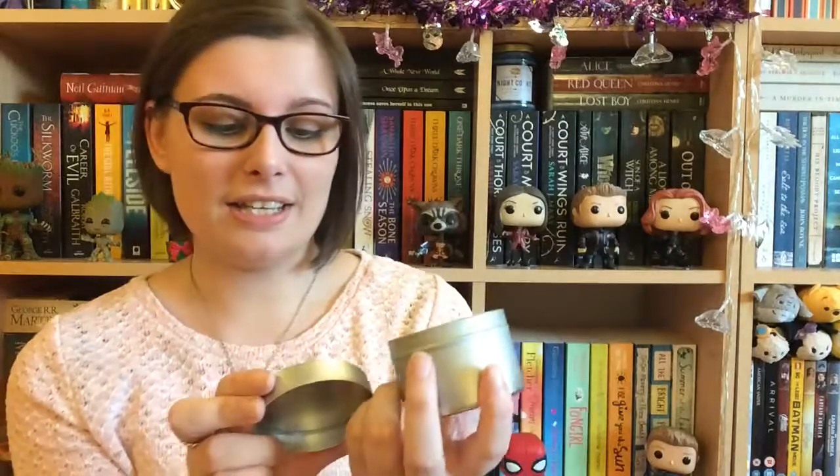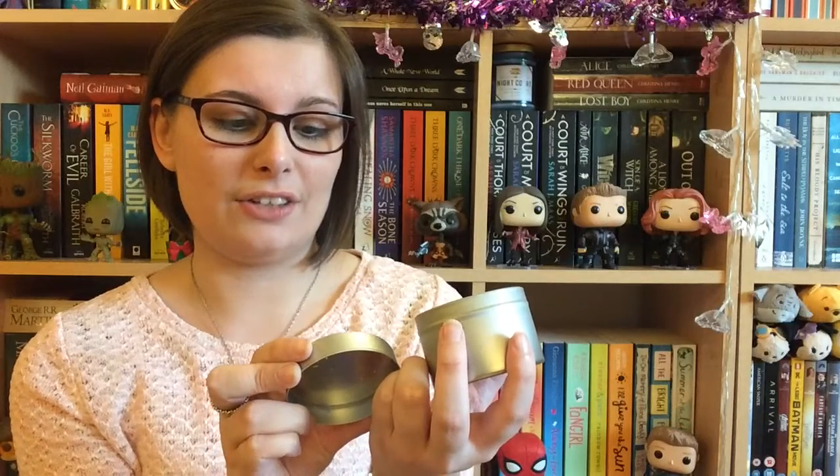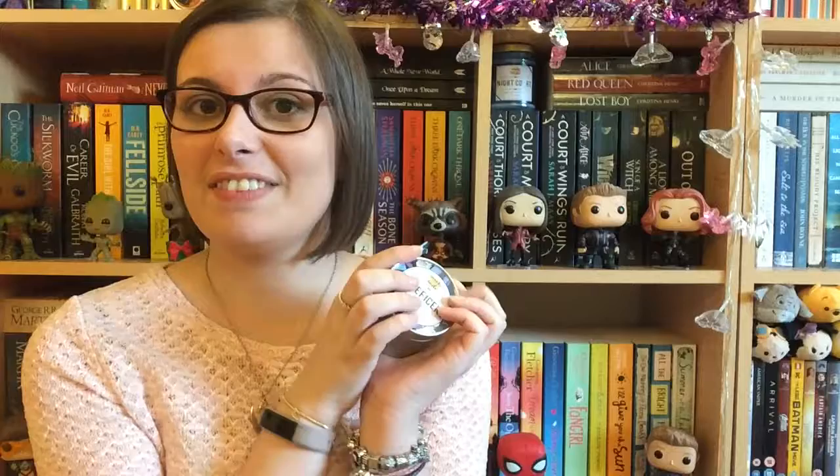It smells really nice as well and it's so sparkly. It's Jade Orchard and Lotus Blossom, and it smells really nice. I can't wait to give it a light. Next thing we have looks like a little mirror.